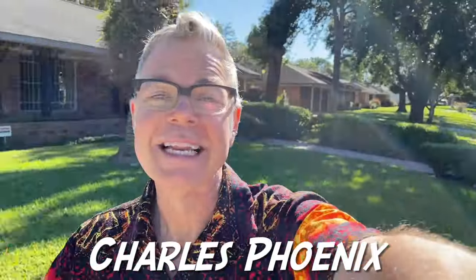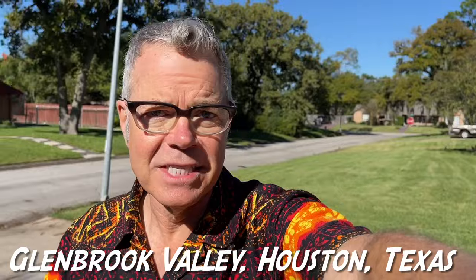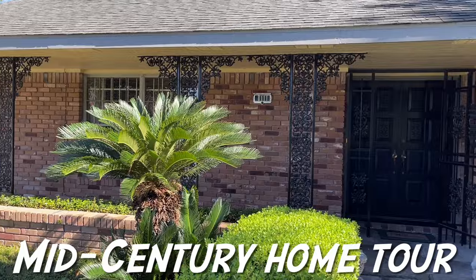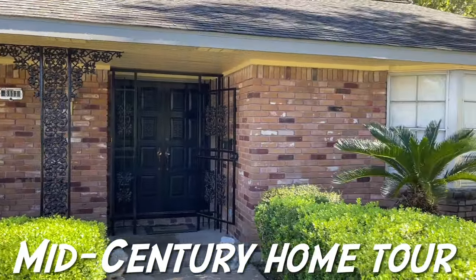The other day I was getting the royal tour of Glenbrook Valley, the mid-century modern neighborhood in Houston, Texas, and I was brought to this house, and it's so great that I have to show it to you.